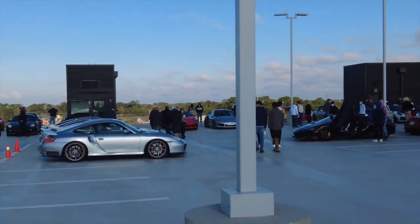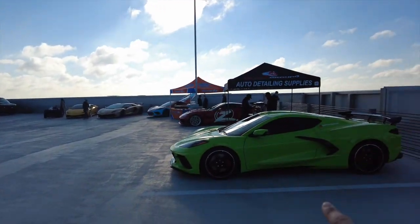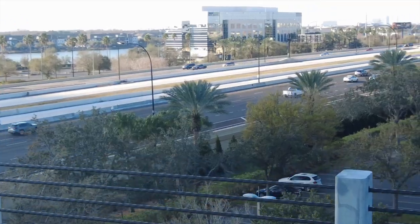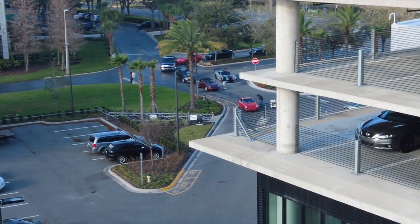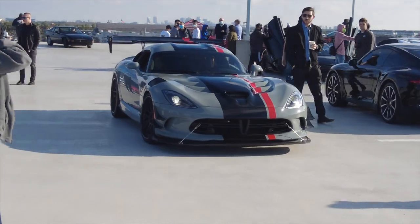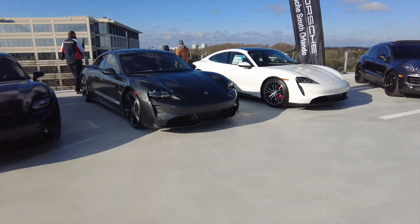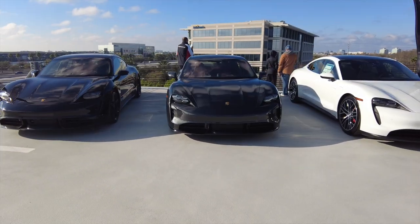What's up guys, good morning, welcome back to the channel. We are here at Porsche of Orlando on the rooftop — this is absolutely insane. We got the C8 over here overlooking I-4, really really cool. We still got a bunch of cars coming in; there's an ACR Viper down there that looks awesome. Over in this corner we got the Porsche Taycan, Porsche's electric car.